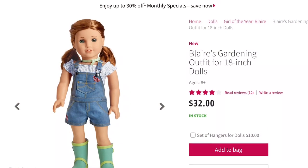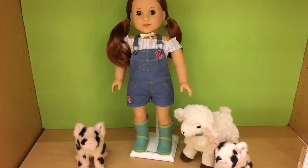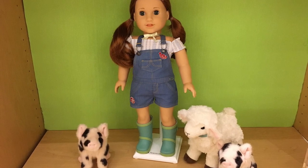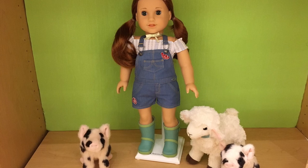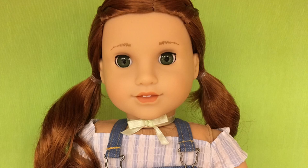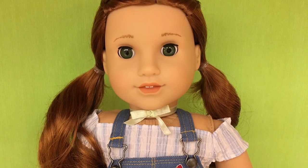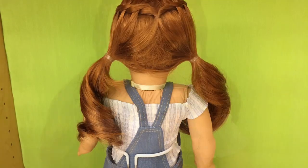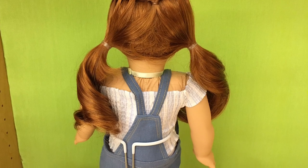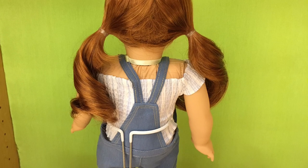Now that we talked about my least favorite outfit, let's get into my favorite outfit, which is Blair's Garden Outfit. It retails for $32. Age appropriateness, I would give it a 5 out of 5. Product appearance, I would give it a 4 out of 5 only because you can see her underwear from the sides of the overalls. Play value, I would give it a 5 out of 5 because it would be perfect for the garden or a farm. Quality, I give it a 4 out of 5 because the buttons were kind of loose in the one in the store, and the fabric is not tall enough. So overall, this item gets a 4 out of 5 from me.